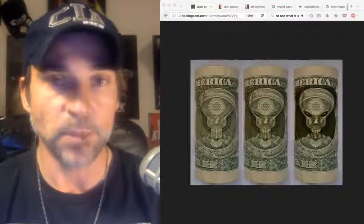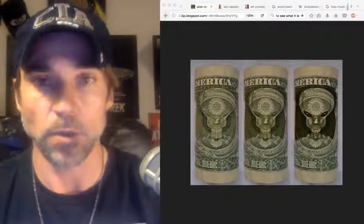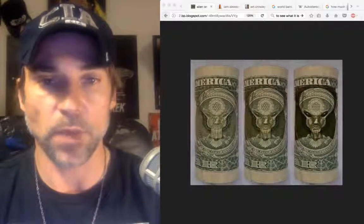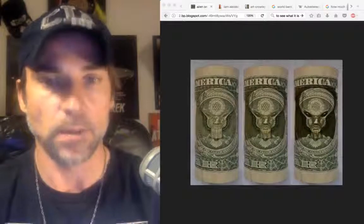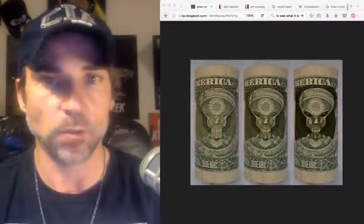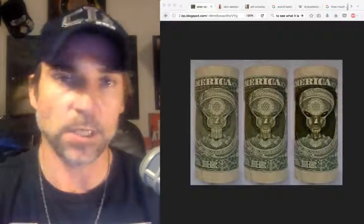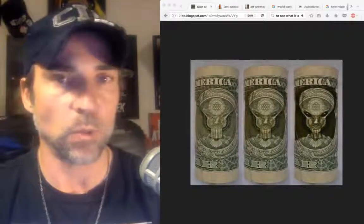If that looks like Barney Rubble, then you might need to get glasses, because to me that looks like a gray alien. Also, if you look at the center of the forehead, it's got what looks like a third eye — maybe that is a reference to the abilities they have with the third eye, the sixth sense. And if they're on the back of our dollar bill, what does that mean?